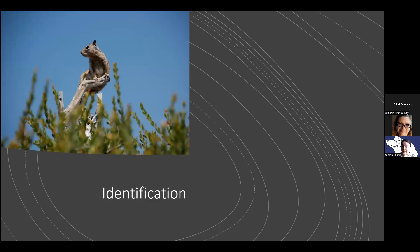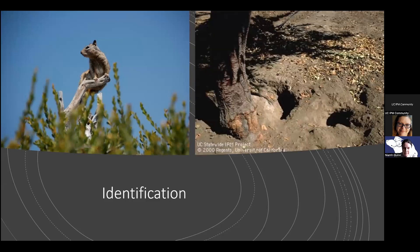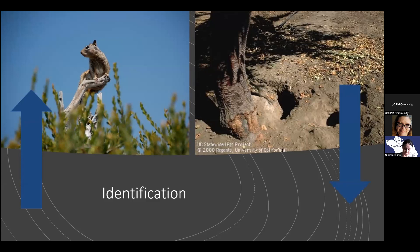Identification can be a little bit tricky sometimes. One thing to remember is that if you startle a squirrel and you're not sure what it is, it's unlikely that a ground squirrel will run up a tree — they usually retreat into the ground. Ground squirrels can climb trees, and sometimes you'll see one up in a tree acting as a sentinel for the group. But if you get close enough, almost always that squirrel will run down and retreat into its burrow.